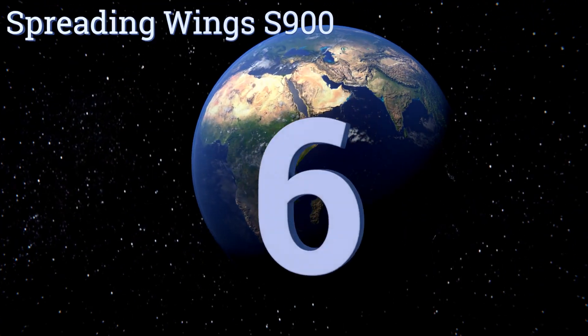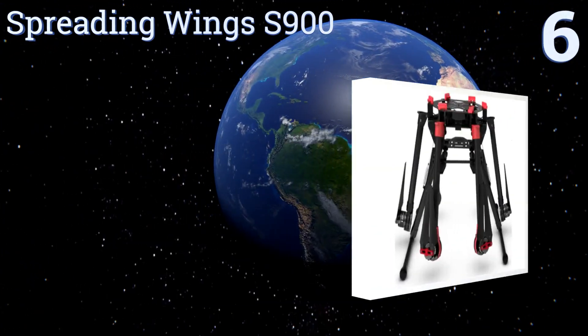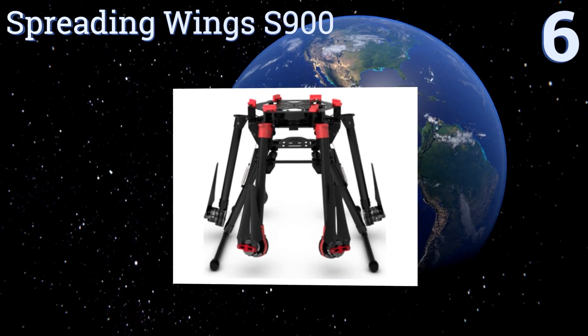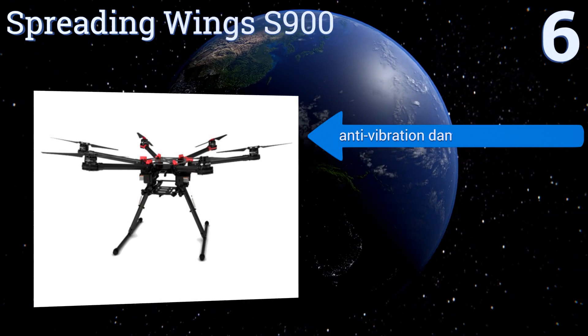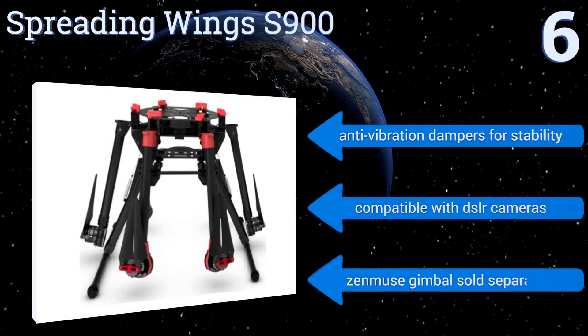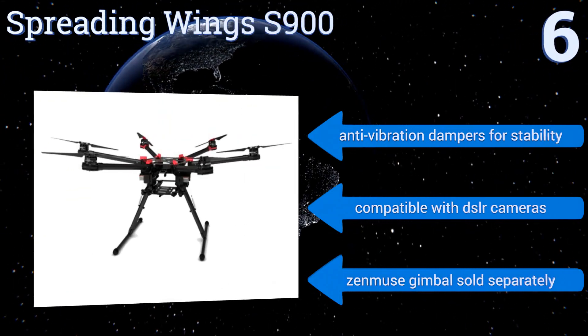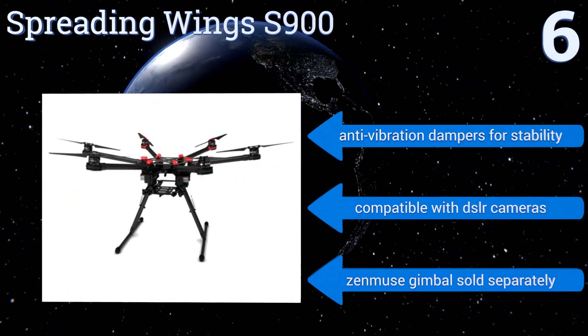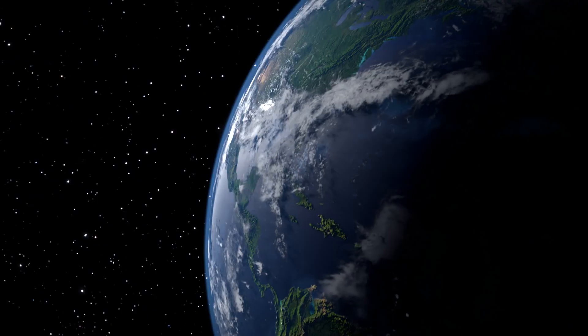At number six, a lightweight sturdy carbon fiber airframe with retractable landing gear and arms that fold down conveniently for transport, the Spreading Wings S900 hexacopter puts powerful performance and versatility in the hands of professional photojournalists and cinematographers. It features anti-vibration dampers for stability and is compatible with DSLR cameras. Note that a Zenmuse gimbal is sold separately.